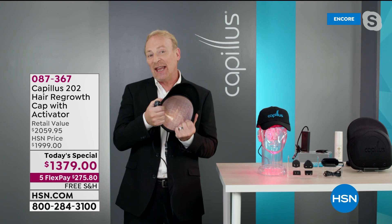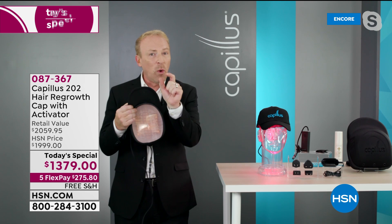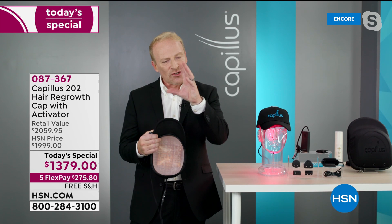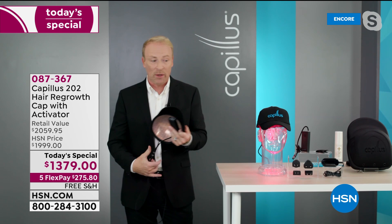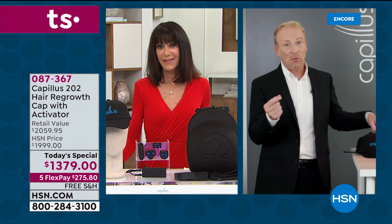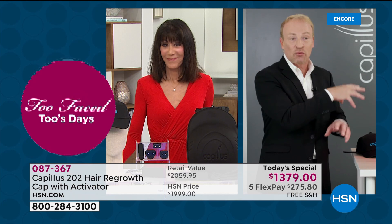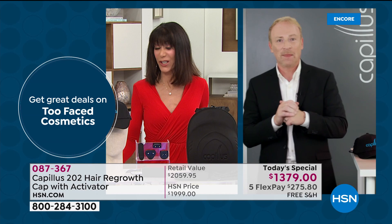The other devices have just a small dosage and don't cover the full affected area. This is the professional-grade dosage. I'd love to bring in Isabel so we can hear from someone who has used this Capillus technology and hear what a difference it's made.